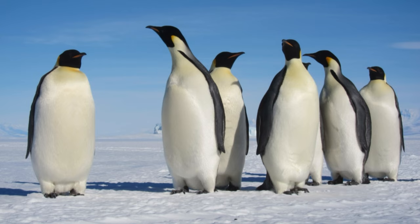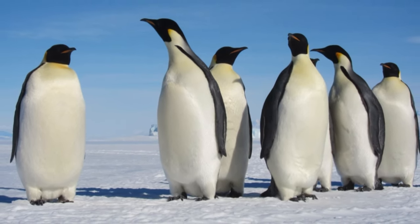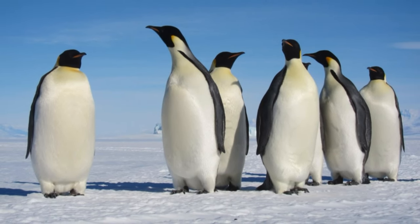They breed during the dark winter months on the surface of the pack ice, sometimes more than 30 miles (50 kilometers) from the open ocean and where temperatures can dip as low as minus 76 degrees Fahrenheit (minus 60 Celsius).